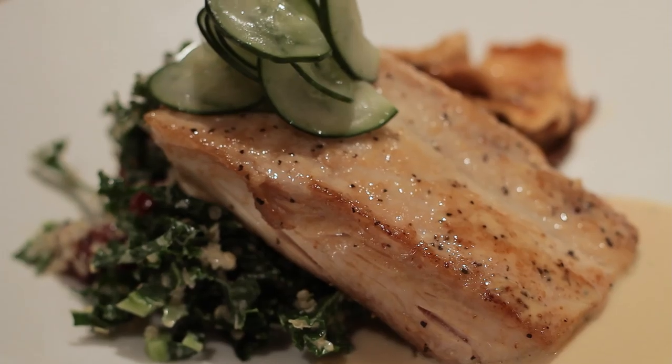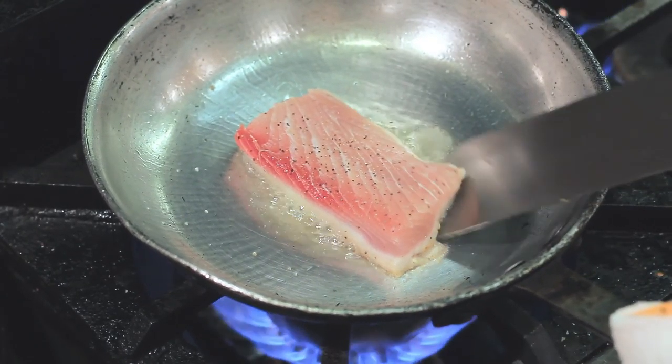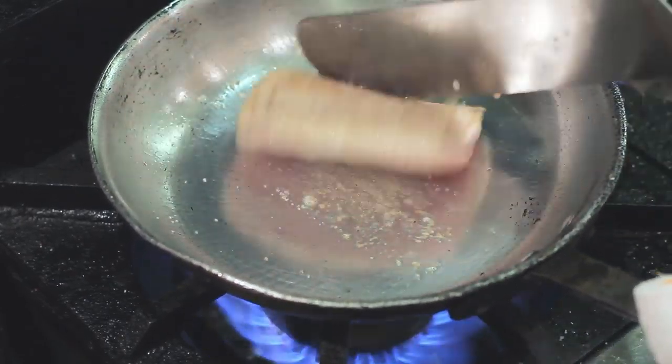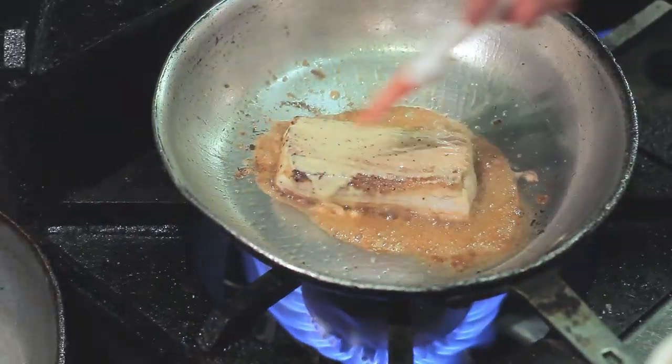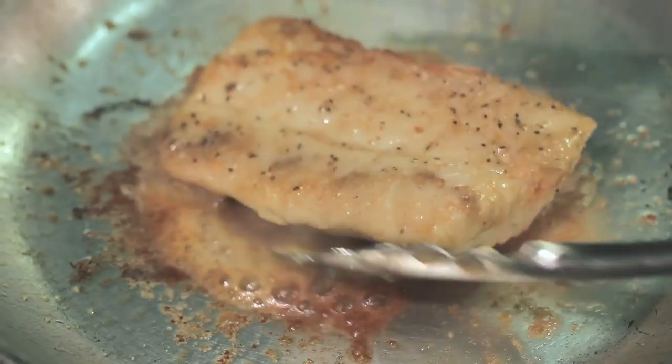Presentation is everything. This is how we do it at GB. Miso marinated mahi, marinated shiitake mushrooms, kale and quinoa with namasu and lime soy butter.